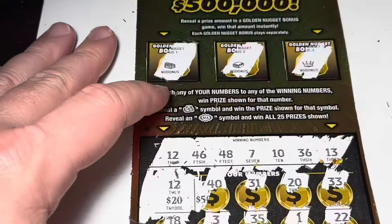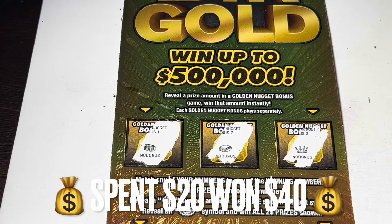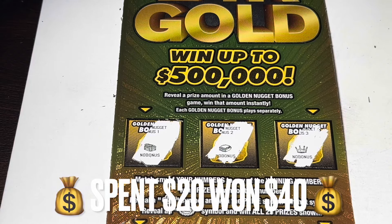We spent $20 and we won $40. Make sure to comment, like, and subscribe — later!